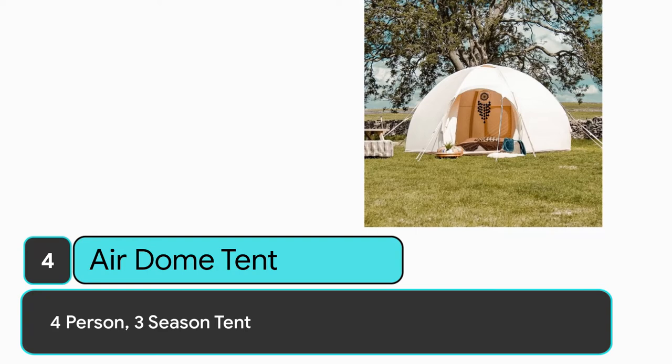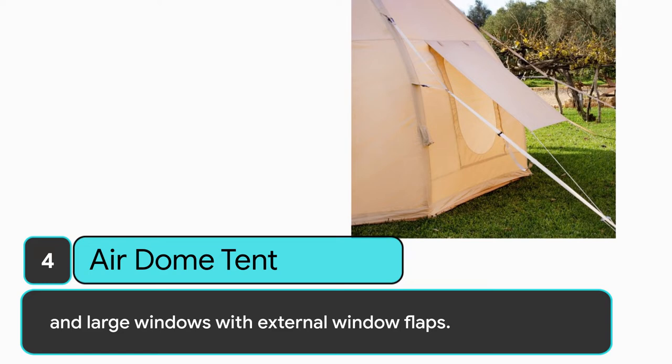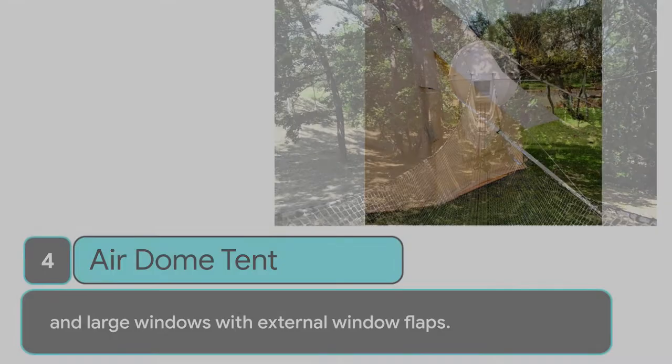Number 4: Air Dome Tent. 4-person, 3-season tent, ideal for camping and outdoor events like festivals and weddings. The tent has extra headroom, air beams, a canopy overhang, and large windows with external window flaps.